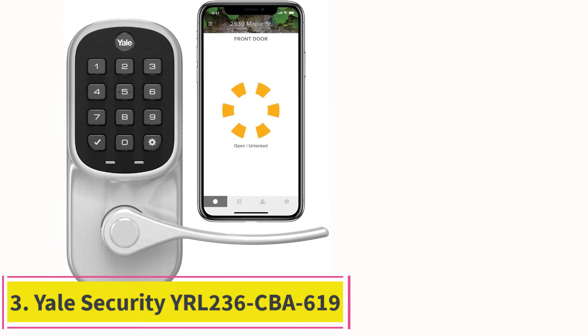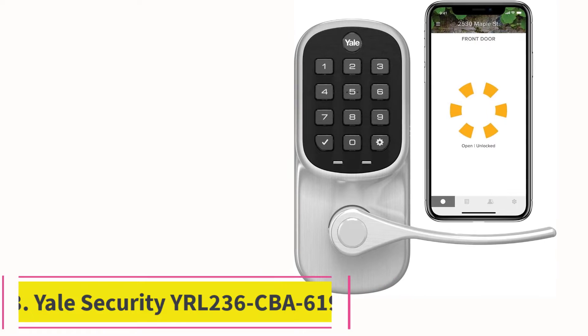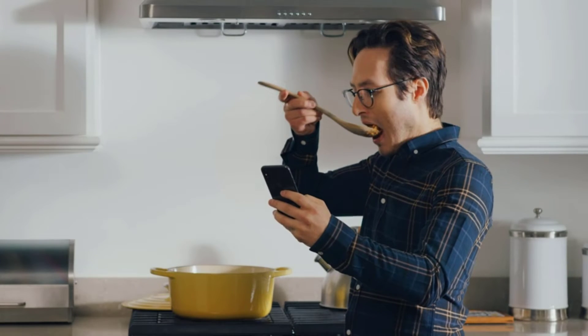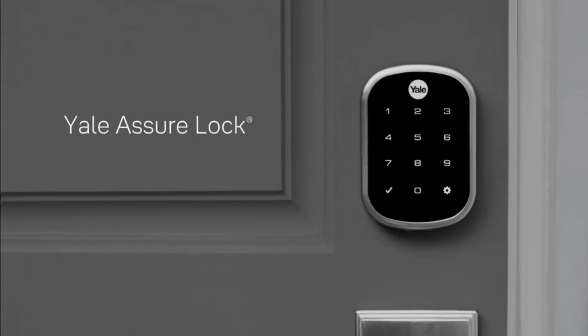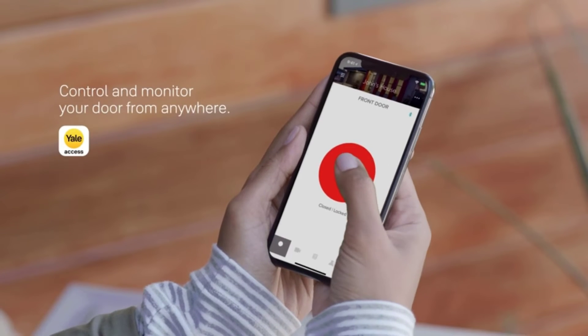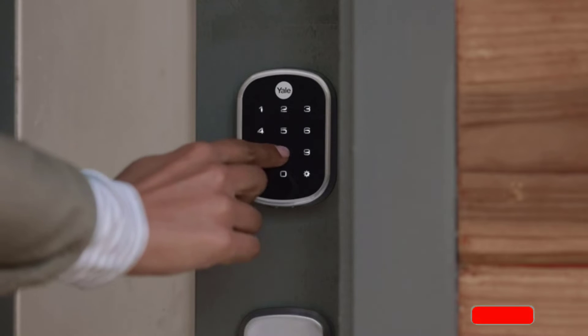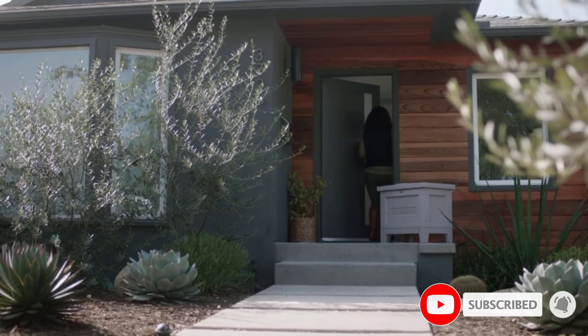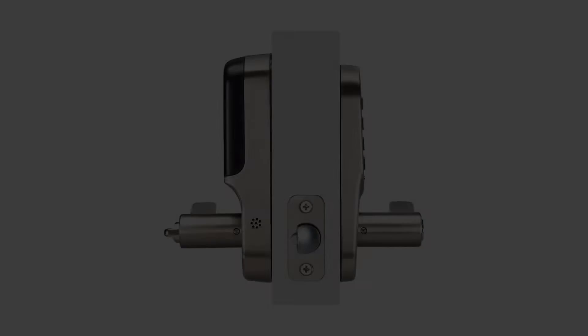At number 3, the Yale Security YRL-236 CBA-619. Most people nowadays utilize their smartphones for lots of different things — they use them to surf the internet, pay for things, and of course make phone calls. If you get this smart lock from Yale Security, you and your patrons will be able to use a smartphone to unlock a door as well. This model uses an app that makes it possible to open the door without putting in the code whatsoever, which is a huge advantage since it alleviates the need for using a code at all.